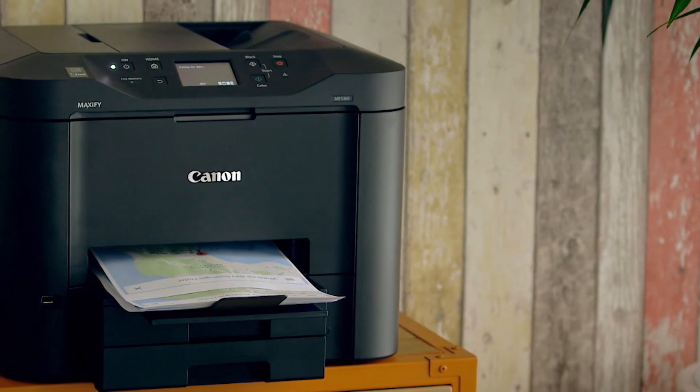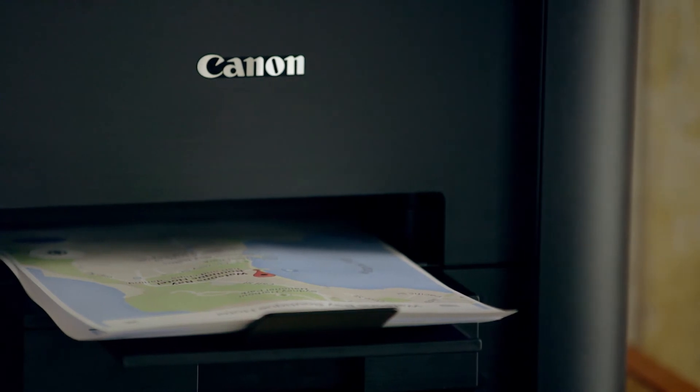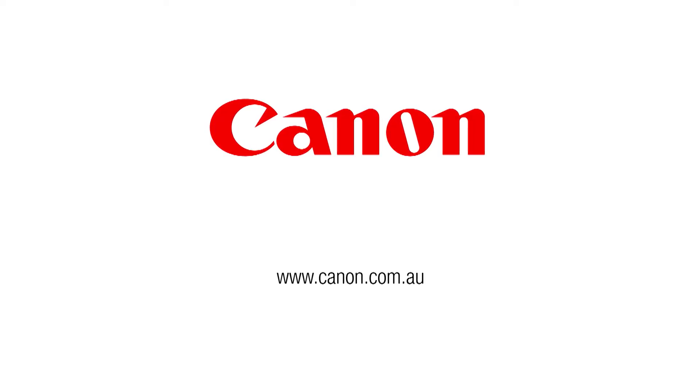Over this busy period we've just been printing so much. The print has been running hot and we have not noticed the ink going down at all, which is a huge positive for us and a huge cost saver. Visit the Canon Australia website to discover more information about Canon Maxify.